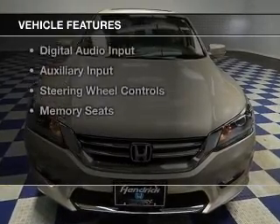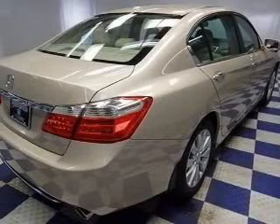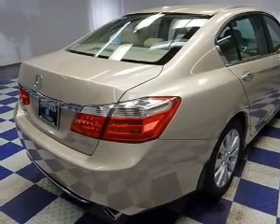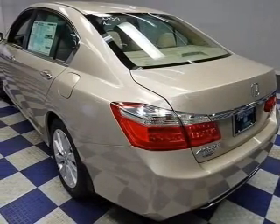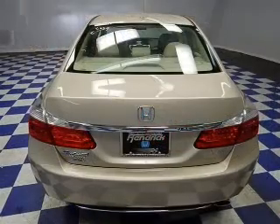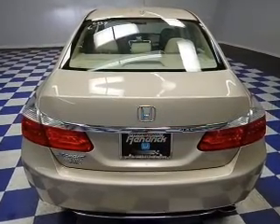The features include a power sunroof, electric trunk, leather seats, heated seats, Bluetooth connectivity, Sirius XM satellite radio, digital audio input, an auxiliary input, steering wheel controls, and memory seats.